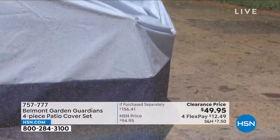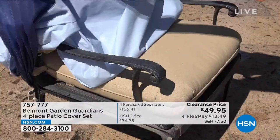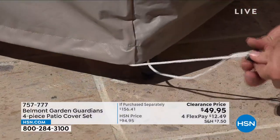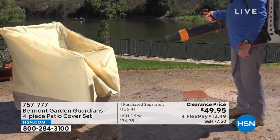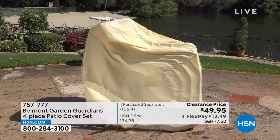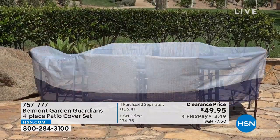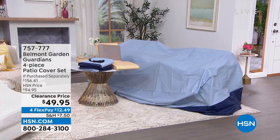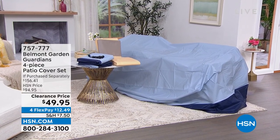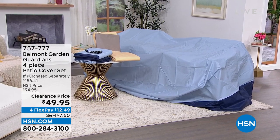These are going to be your saving grace when it comes to protecting your outdoor furniture. It's nice to be outside, but not when your cushions are wet because it rained, or dirty because the wind blew or the birds got to them. That's where the Belmont Garden Guardians four-piece patio cover set comes into play. Patio cover sets can be really expensive, but you're getting four pieces — a large cover for your outdoor dining table and chairs, a cover for your stacking chairs, a cover for your lounge chair, and cushion covers — in either blue or tan, and they're almost half off on FlexPay.